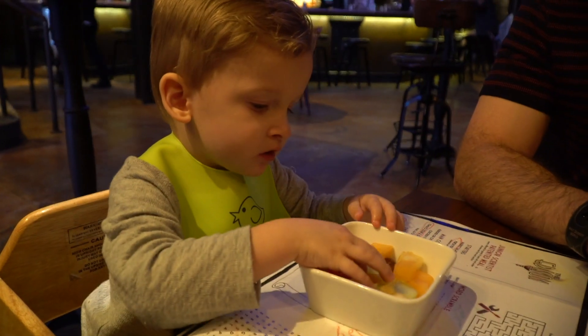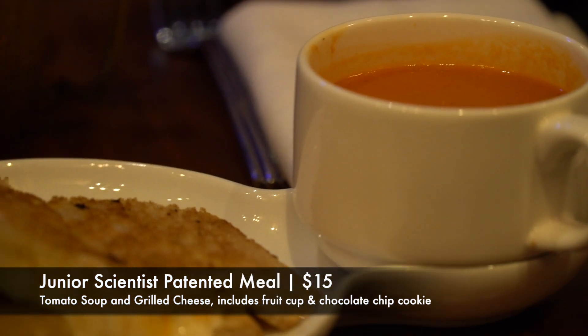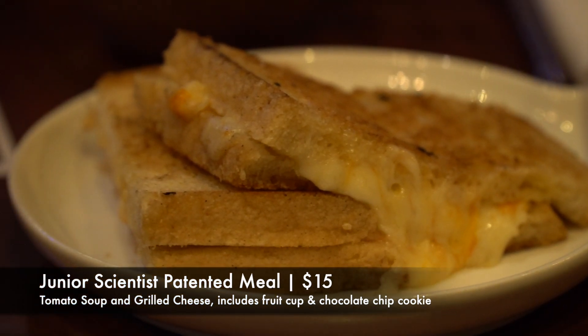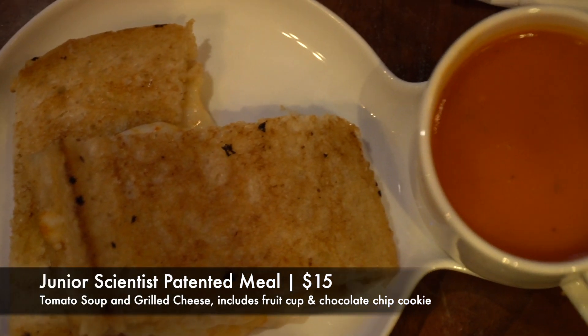We just ordered some appetizers and put in our cocktail order, but little Caleb is very hungry so we already got his food going. He's enjoying his fruit cup right now. The kids menu here is really cool — they call it the Junior Scientist Patented Meal. In addition to his fruit cup, he's going to have tomato soup and grilled cheese, and he'll finish with a chocolate chip cookie.